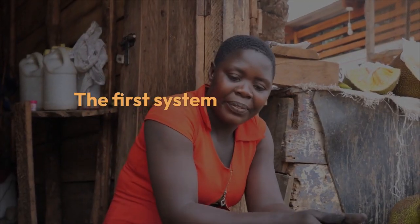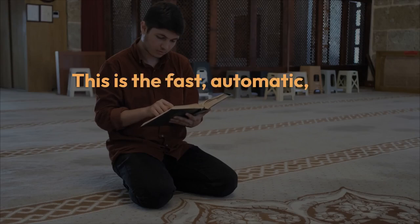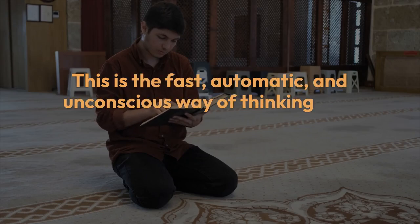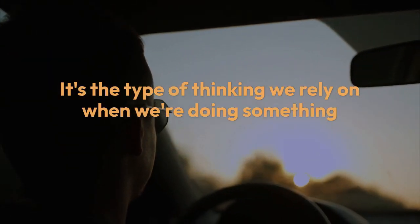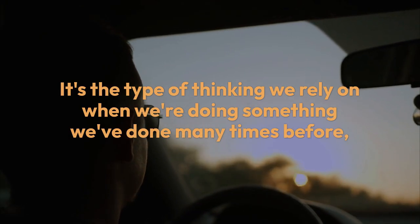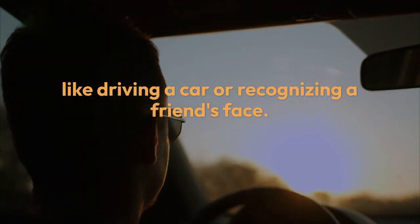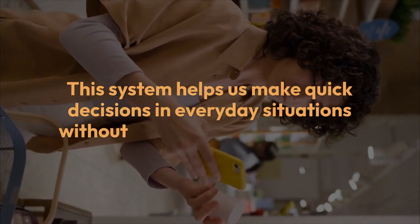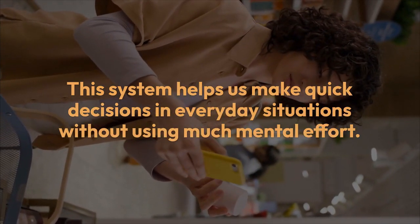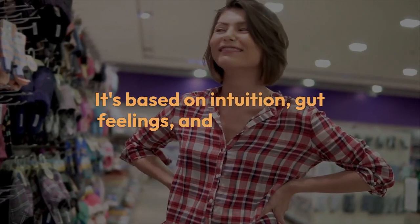The first system is often called System One thinking. This is the fast, automatic, and unconscious way of thinking that happens without us even realizing it. It's the type of thinking we rely on when we're doing something we've done many times before, like driving a car or recognizing a friend's face. It's based on intuition, gut feelings, and experience.